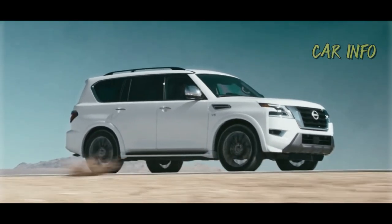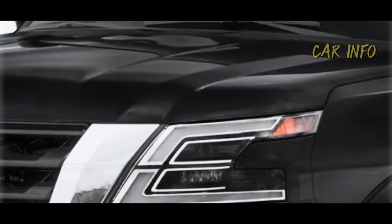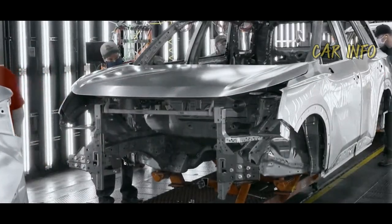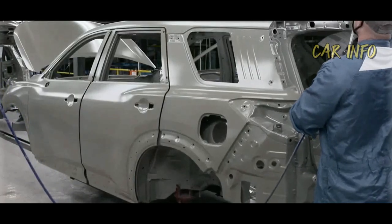Nissan is still selling the previous generation Armada in the United States, and the 2023 model starts at a price point of $52,950. But here's the real treat — the successor is already well into its development, and we've got the exclusive insights.